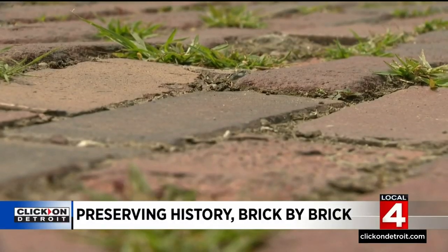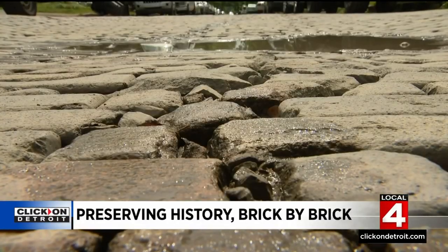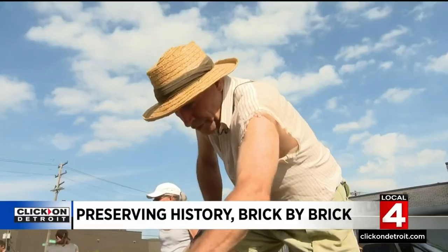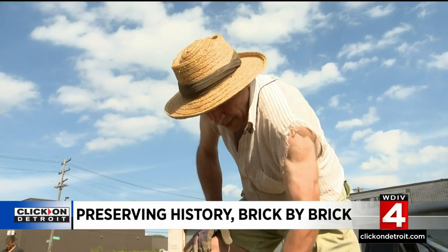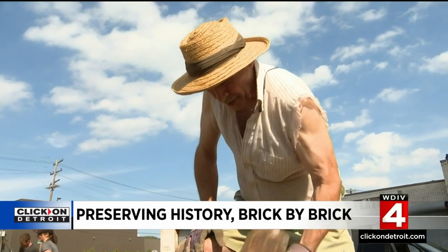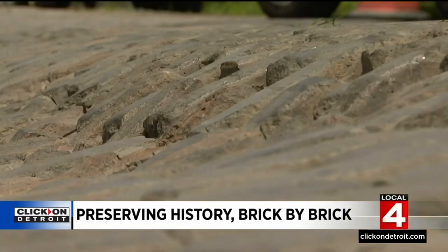I think it gives it a lot of character, and Virginia Park Street has a lot of it. The block I live on was bricked in 1894, which is two years before Henry Ford was driving his automobile on the streets of Detroit. It was designed for wagons and bicycles.